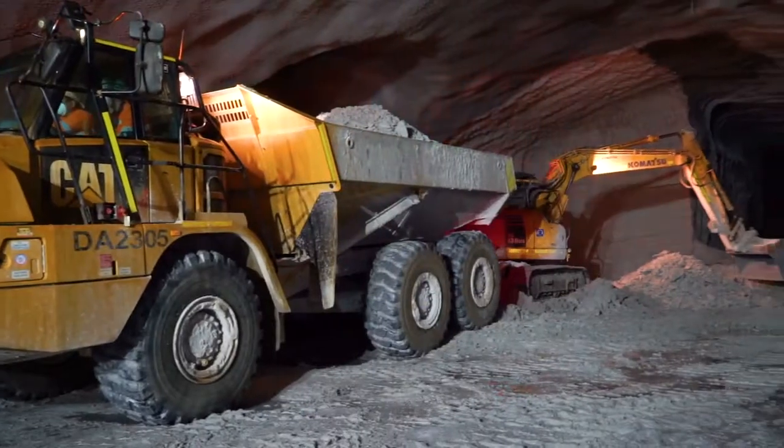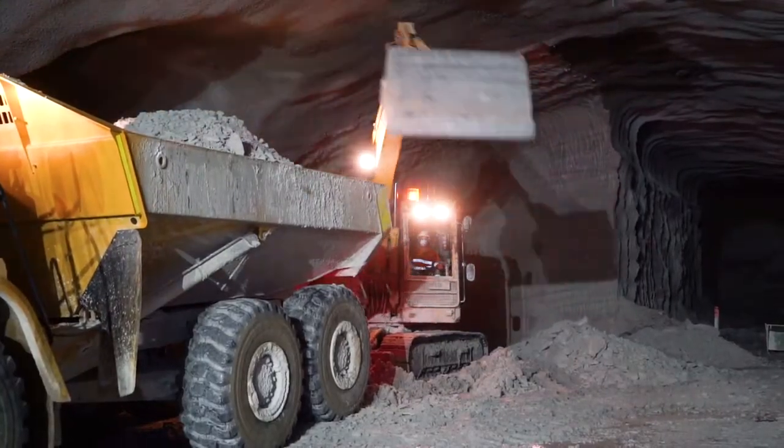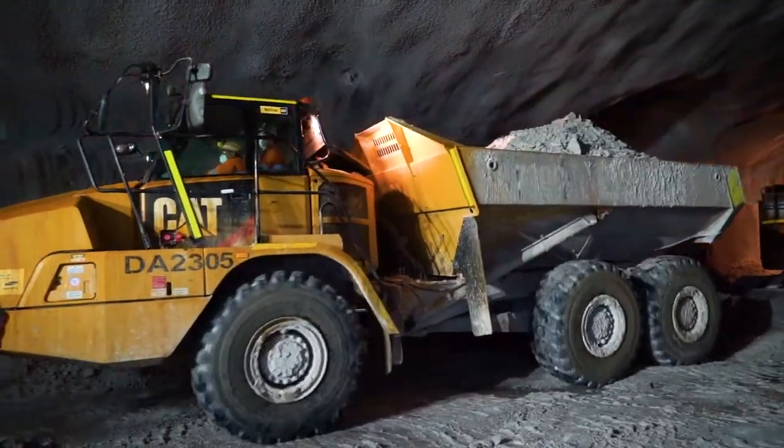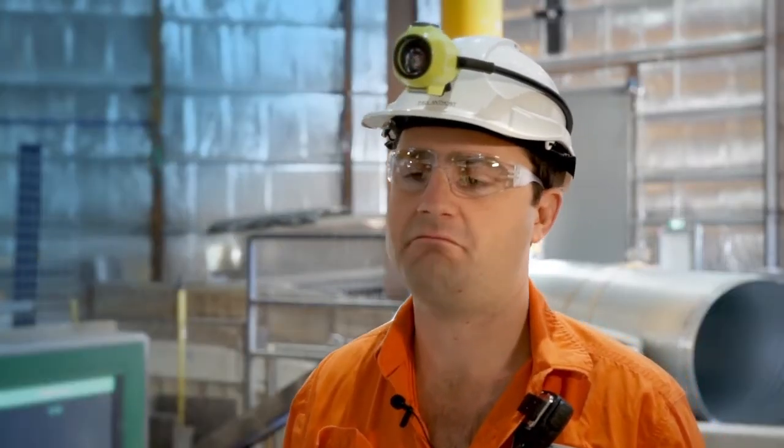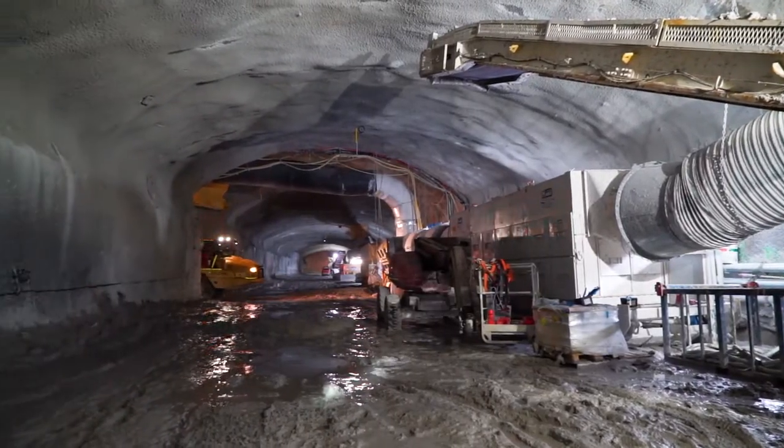All the spoil goes to a variety of different tips where it gets reused. The spoil that we generate is really good quality Sydney sandstone and makes great foundations for many different things. Per day we move about 2,000 tons out of the site.